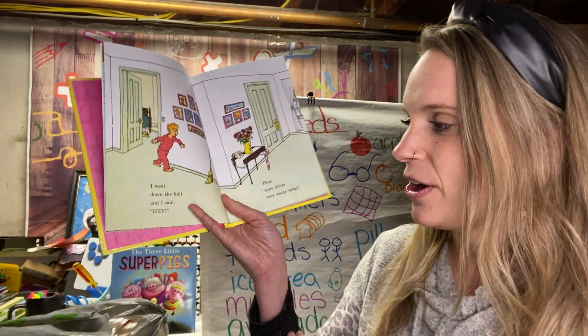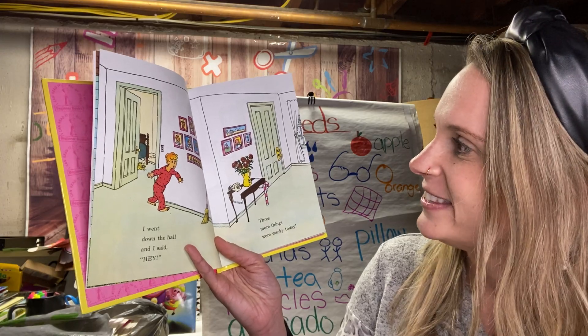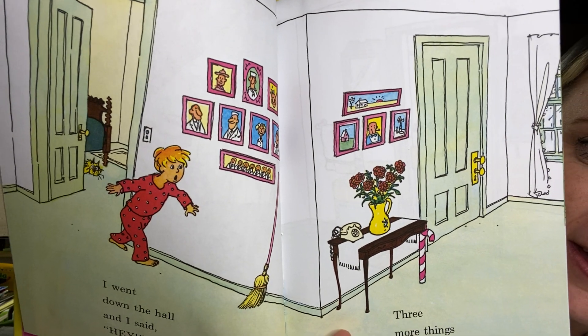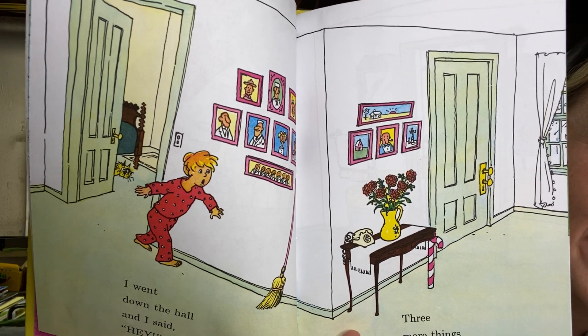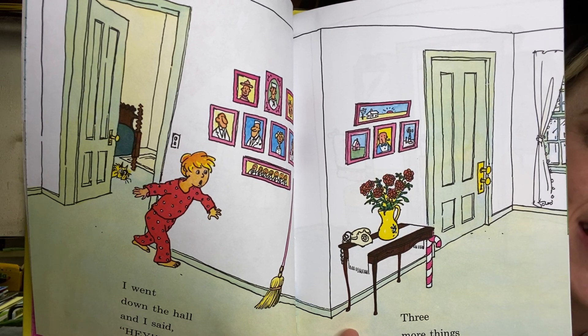I went down the hall and I said, hey, three more things were wacky today. Take a close look — what's wacky in this one? Look at the door. Look at the table. What are some wacky things you see?